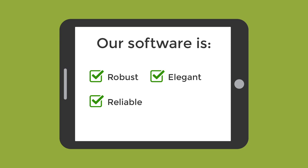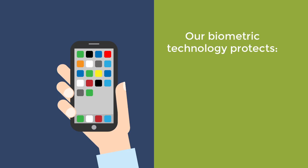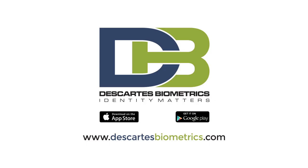Every piece of software we develop is robust and reliable, yet elegant and easy to use, and can be fully integrated into your portable device without any additional hardware. At Descartes Biometrics, we recognize the importance of reliable, secure, convenient biometric solutions to protect what matters most — your identity. Download our apps for iOS and Android today.